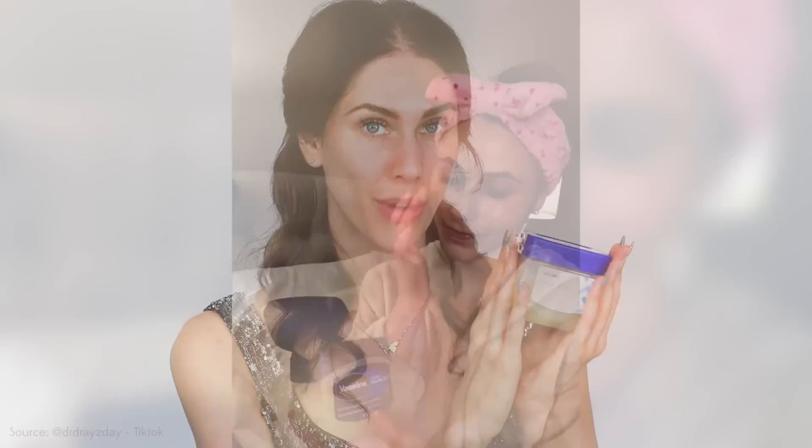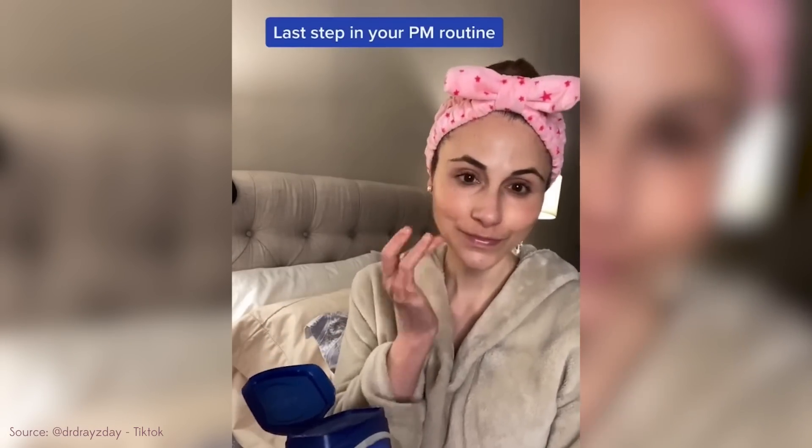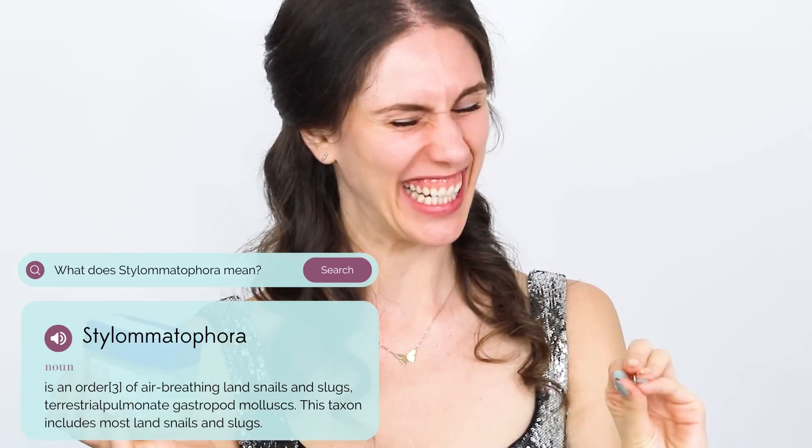Recently, this has become a trend called slugging, because when you put this jelly on your face, you legit look like a slug — like a stylomataphora. It feels really gross. And when people with acne-prone skin do this, occasionally they break out.